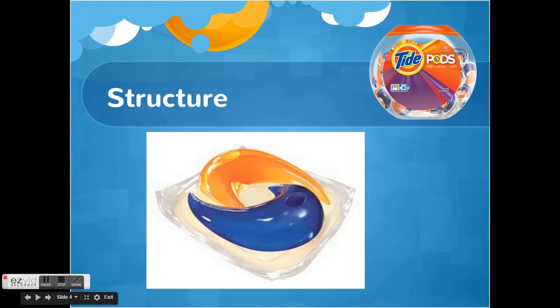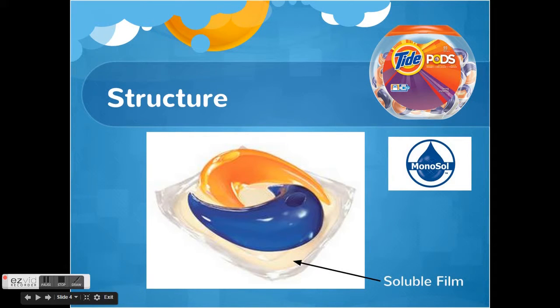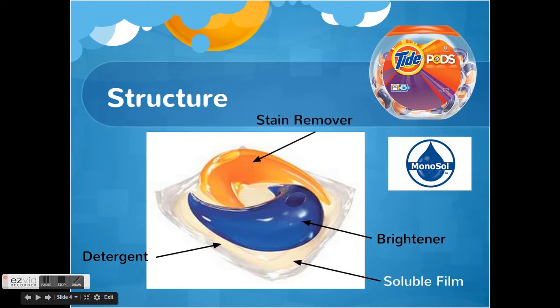First is a soluble film, created by Monosol, that allows the pod to dissolve in both hot and cold temperatures. The second is the pod sectioning into three different detergent chambers: the detergent, brightener, and stain remover. This is important because it allows for the separation of the detergents and prevents improper combination once the pod dissolves in water.